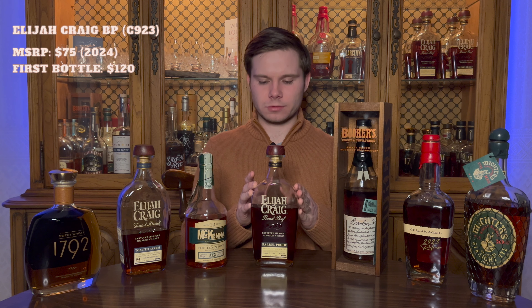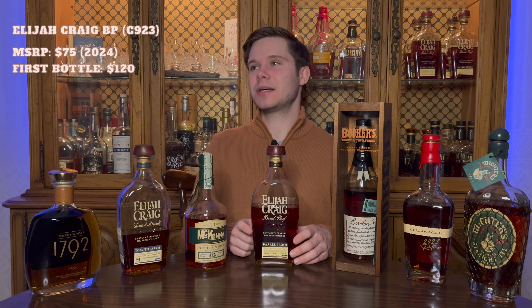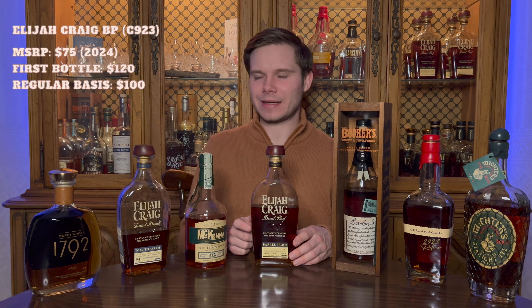Right here in the middle we've got one of the best batches of Elijah Craig Barrel Proof ever released: C923. The MSRP is $70. For this particular batch, which is 133 proof and 13 years and 7 months old — an absolute beast — how much would I be willing to pay for a first bottle? I'd go up to $120. It's really, really good and just worth it to add to your collection at that price.